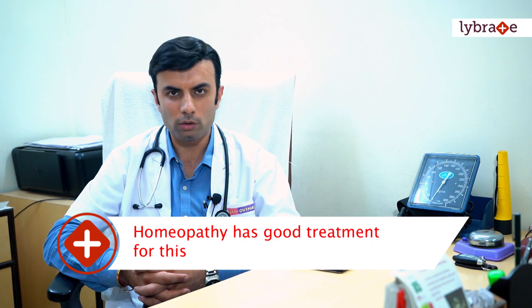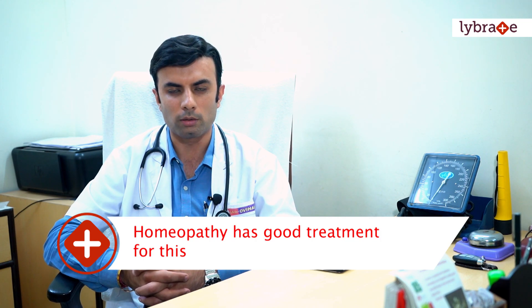Coming to the homeopathic part of the treatment: though there has been no definitive cure for epidermolysis bullosa cases, we at AKG's OVMs have been able to provide a good amount of relief with homeopathy. Cases with severe blistering and even respiratory and other systemic involvement have been well taken care of with homeopathic medicines. The frequency and intensity of blistering reduces. Not all improve, but there is definitely very good hope for patients and families who have children with this dreadful disorder.